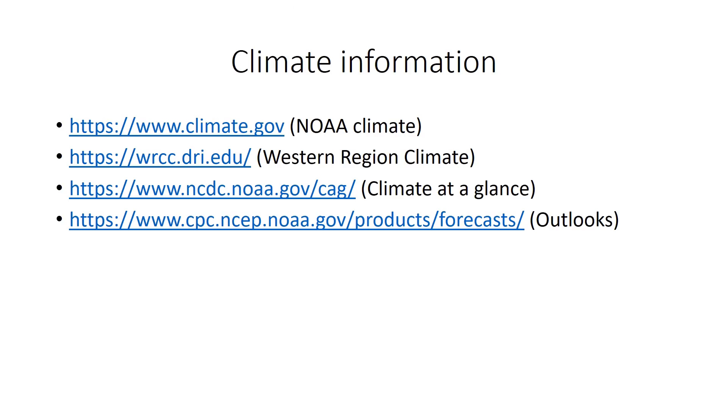How can you track the recent climate? You can look at these websites from NOAA and be sure to look at the data specifically for California or the Western region. Or take a look at climate across the entire country at these links shown here. If you're interested in climate outlooks — future predictions of the weather over the next couple weeks or months — be sure to look at the link at the bottom. Thanks for watching. Hope this was helpful in understanding our recent climate.